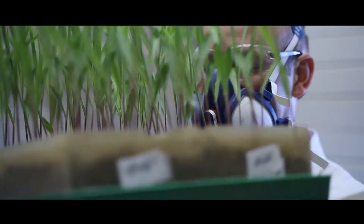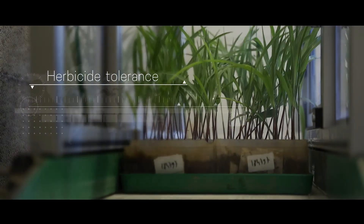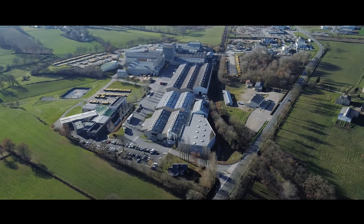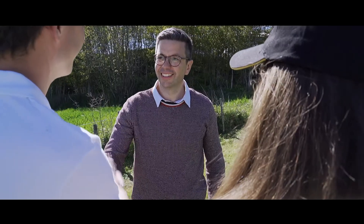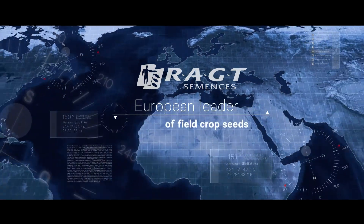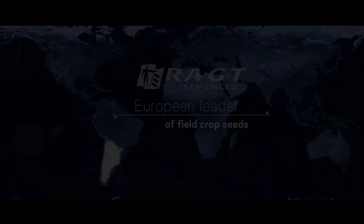With our expertise and the use of advanced technologies, we aim to continually improve the productivity and efficiency of the Les Molliniers site. We are strengthening RAGT Semences' position as a European leader in both the production and the marketing of field crop seeds. Together, we are ready to face tomorrow's new challenges.